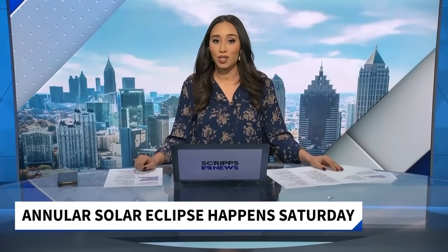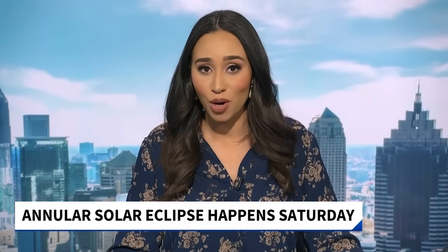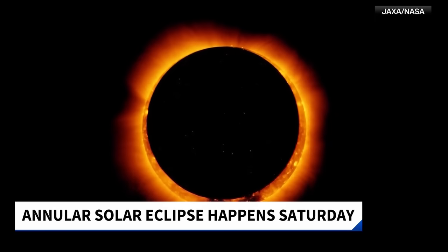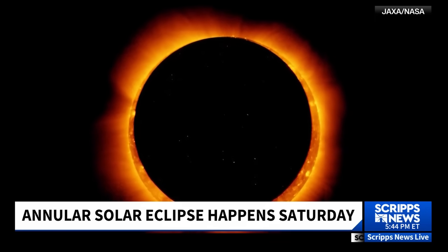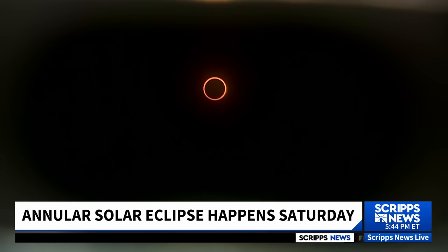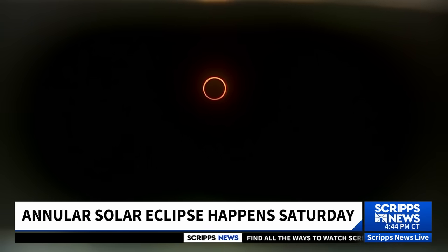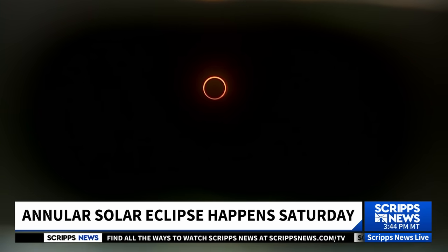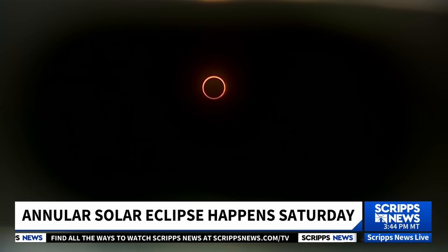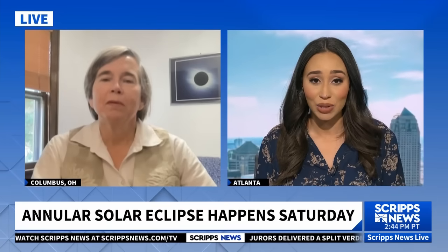Millions of sky watchers across the country could get a rare look at a ring of fire eclipse tomorrow. It's called an annular eclipse, and it will briefly darken the skies over parts of the western United States, Central and South America. It happens when the moon lines up between the Earth and the sun, and the moon will cover everything except the sun's outer rim — you can see that on your screen. The bright border will appear for about five minutes. Barbara Ryden is an astronomy professor at The Ohio State University.